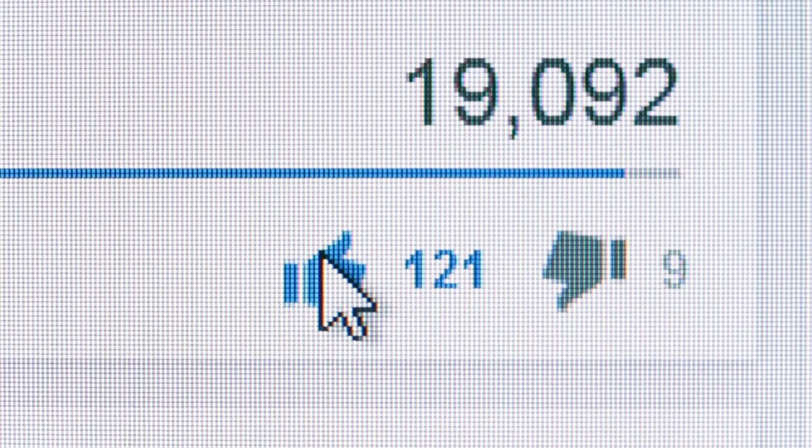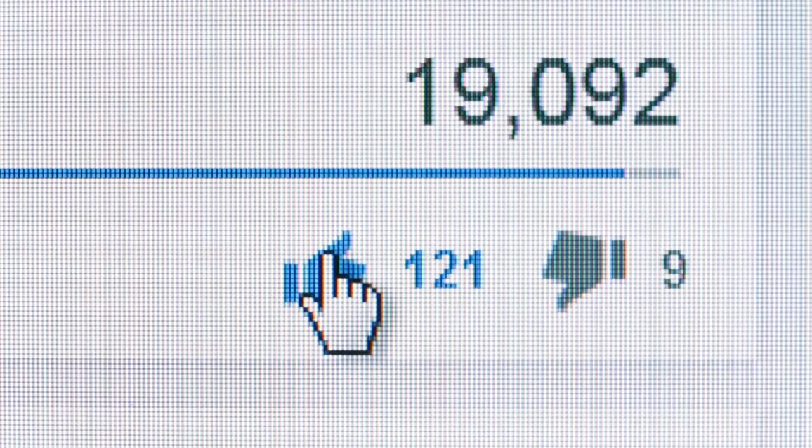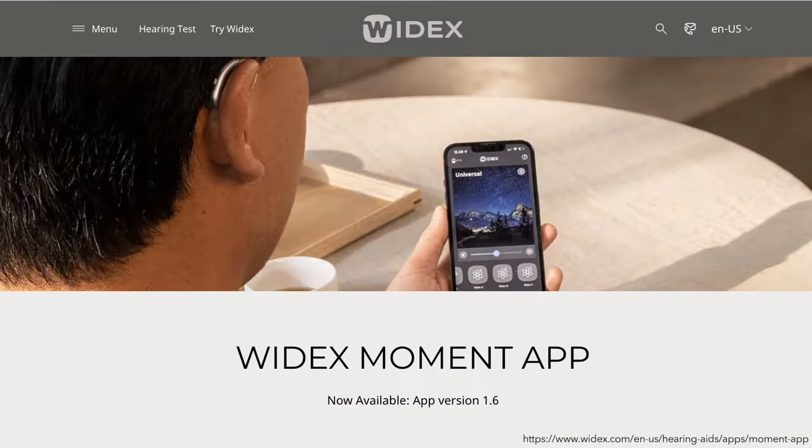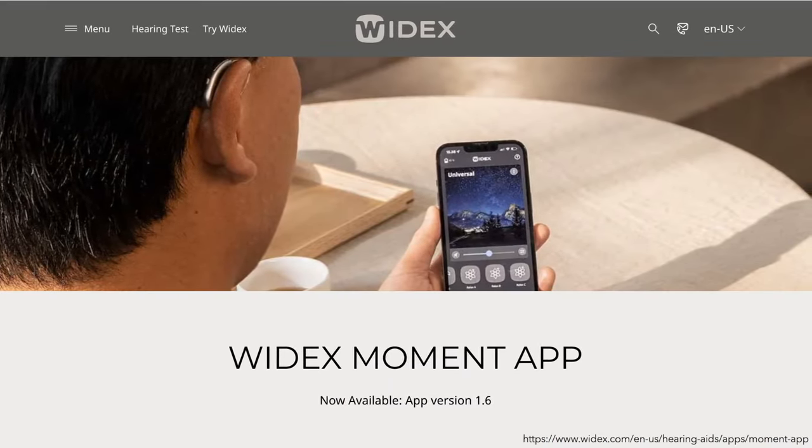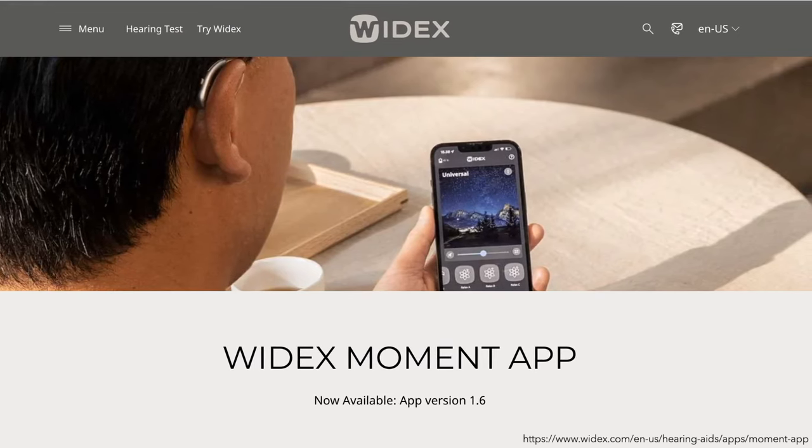If you're interested in the new Widex SmartRIC hearing aid, let us know by hitting the like button. If you want more control over your hearing aids, try the Widex Moment app — it gives you personalized control over the Widex SmartRIC hearing aids.